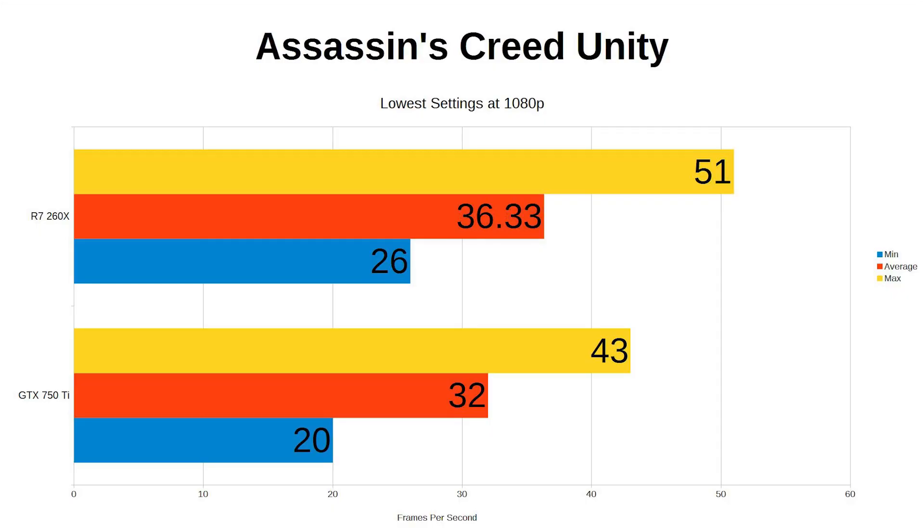So, Assassin's Creed: Unity. Now Ubisoft have released a few patches, it's almost playable — almost. The 260X manages 36 frames per second but dropping to 26 at times, and the 750 Ti manages 32, dropping to 20 at its lowest point, and that is at the lowest settings. So neither of these GPUs are capable of running this game to a satisfactory level at stock speeds.